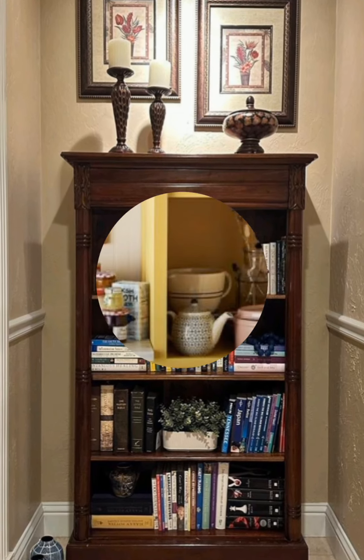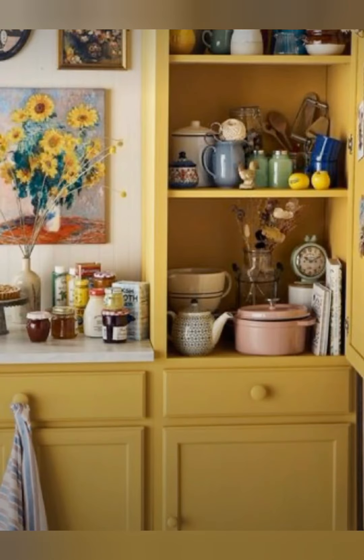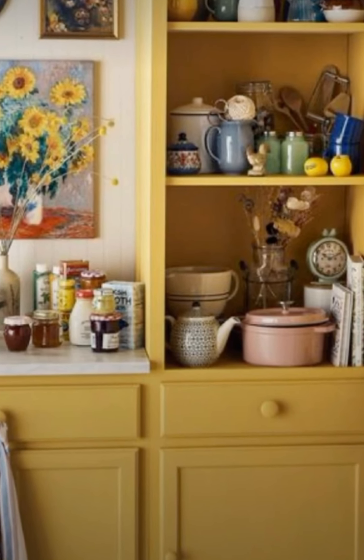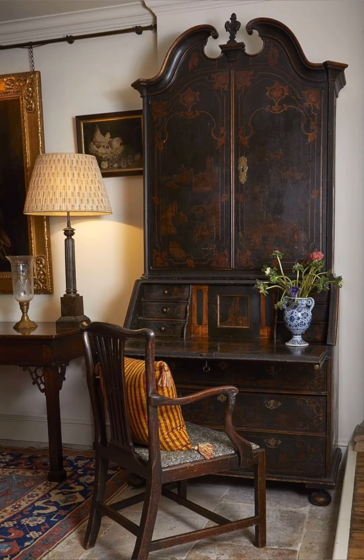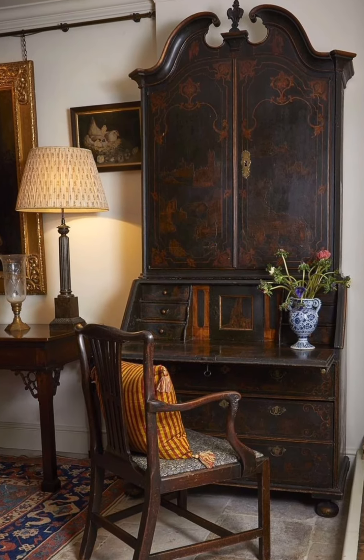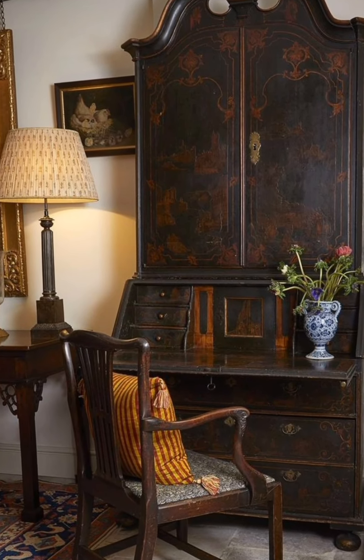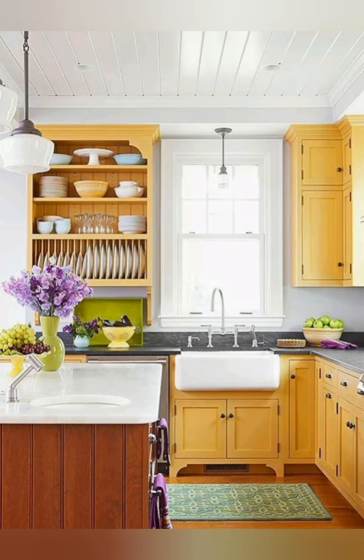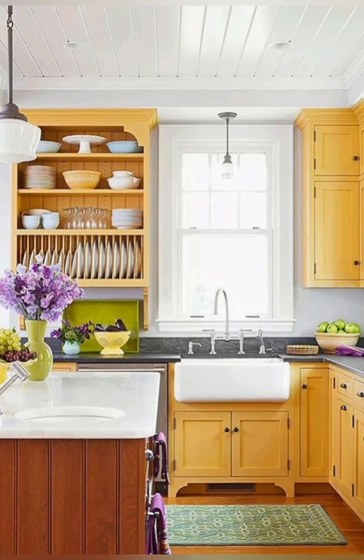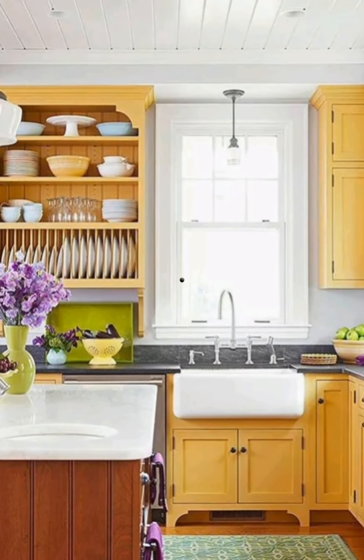Number five, gardens and outdoor spaces. Number one, cottage garden: filled with a mix of flowers, herbs and vegetables, often with informal planting pots. Number two, climbing plants such as roses, wisteria or hydrangeas climbing up the walls of the house or along trellises.